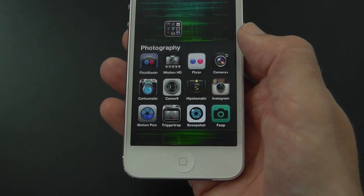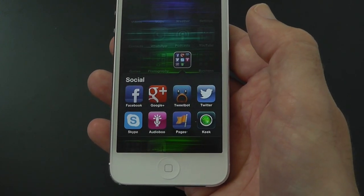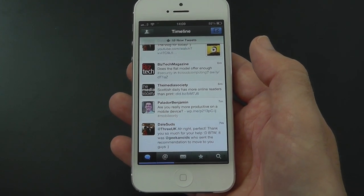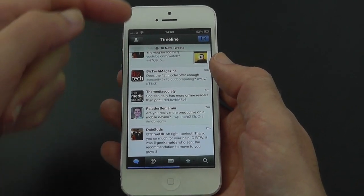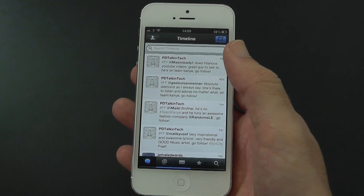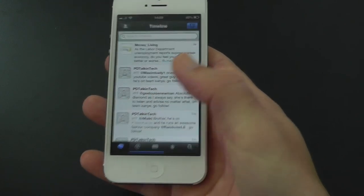Then we've got the Social folder: Facebook, Google Plus, and Tweetbot. Let's go into Tweetbot — Tweetbot has actually been updated for the new iPhone 5 screen so it takes up the whole 4-inch screen and it really does look nice. Absolutely love Tweetbot, glad that they jumped on this and did an iPhone 5 update.